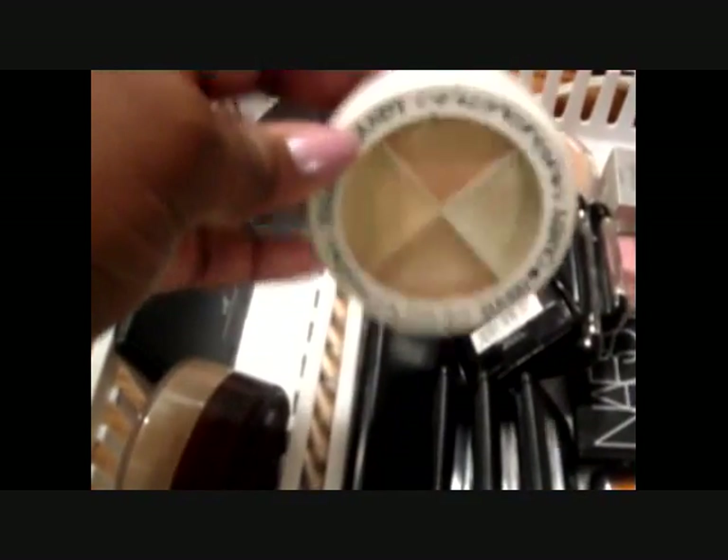Next to the blushes are my powders. This one is in Honey, which is a bit too light for me, so I started using it to set the concealer under my eye. This is a MAC blotting powder — I got that when I went to Texas since there's no MAC near where I live. And this is the Complexion Perfection highlighting type thing from Hard Candy.